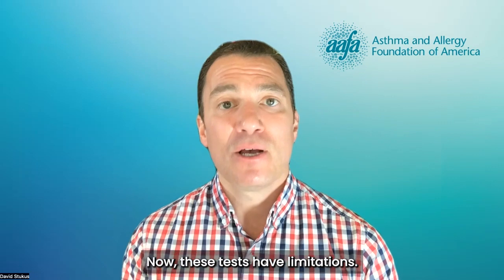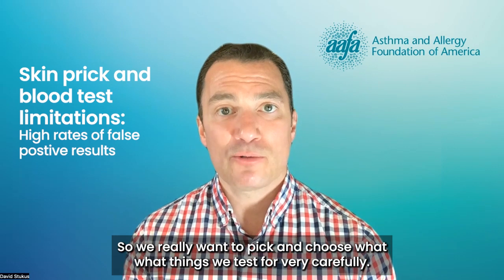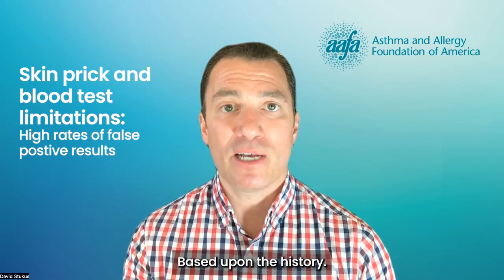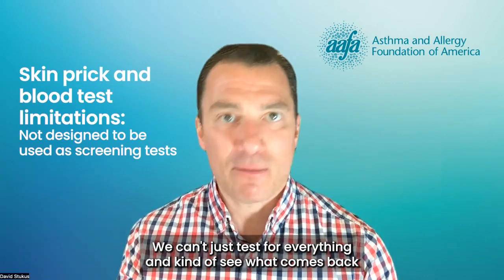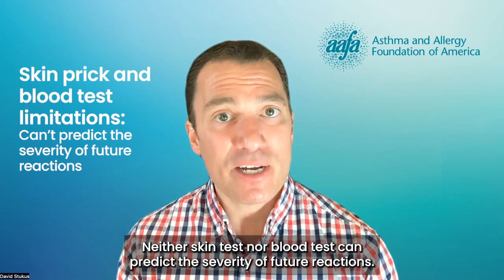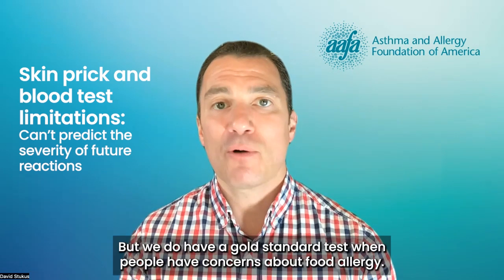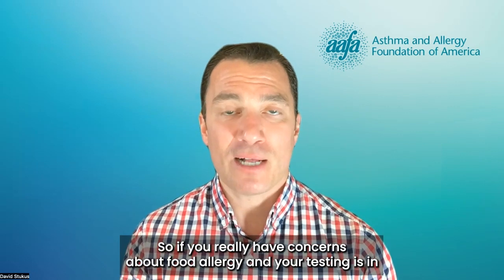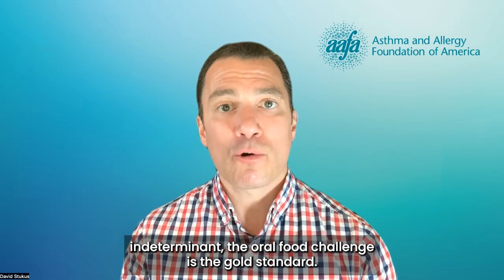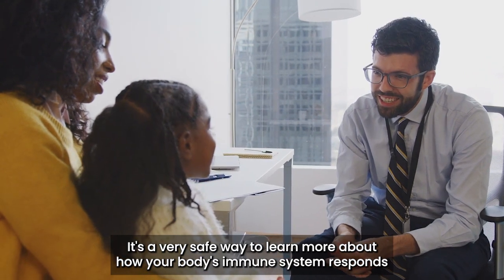Now, these tests have limitations. Both skin tests and blood tests have high rates of false positive results. So we really want to pick and choose what things we test for very carefully based upon the history. Neither skin tests nor blood tests were ever designed to be used as screening tests. We can't just test for everything and see what comes back and then diagnose allergy by that. Neither skin tests nor blood tests can predict the severity of future reactions. They can only be used to determine the likelihood that allergy is present. But we do have a gold standard test when people have concerns about food allergy: the oral food challenge.